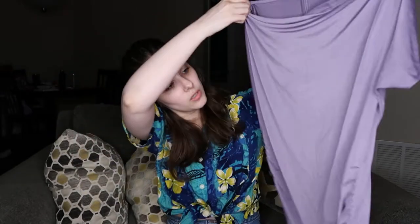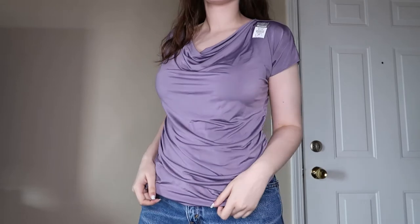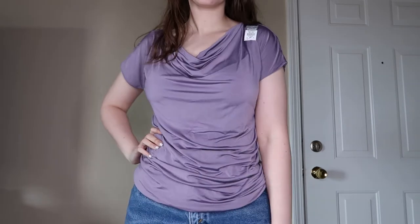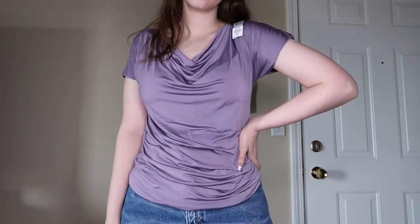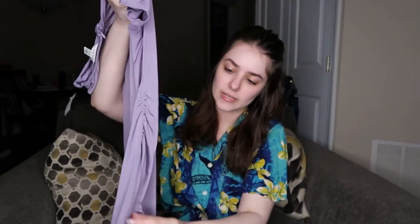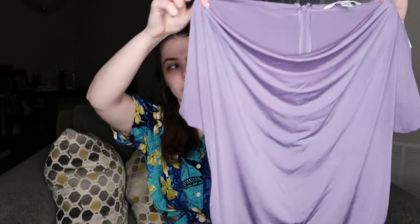This first thing is this really pretty purple, like a drapey type of shirt. I feel like this is so pretty. It's by Banana Republic, it's stretchy, it's a size medium, and there's some loose threads up here. It has a hook-and-eye closure with a zipper down the back. It has kind of a gathered side to it, and I feel like this would look really flattering, especially as a workwear piece.